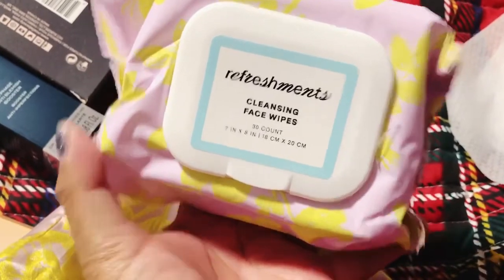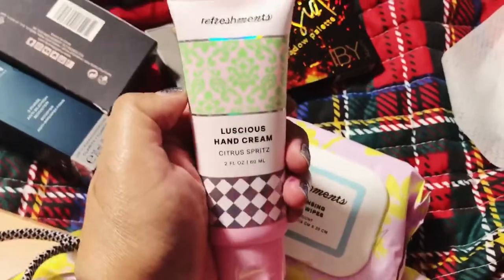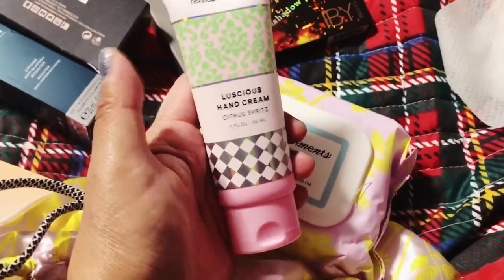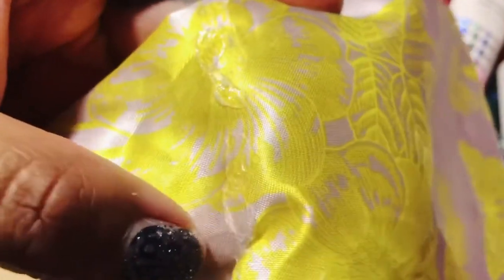The Refreshments Cleansing Face Wipes — 30 count. This is going to be good. I'm going to keep this at work because I am breaking out a lot from having to wear a mask all day. And then there's a Luscious Hand Cream in Citrus Spritz. The only reason I didn't reorder it for January is because I have so many hand creams from Ipsy and BoxyCharm. Those are the two that came in this bag. I'm just a little disappointed about the damage to the bag.